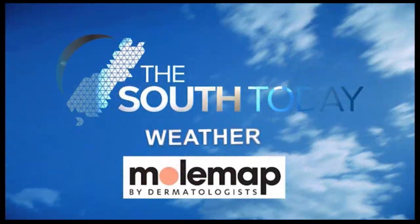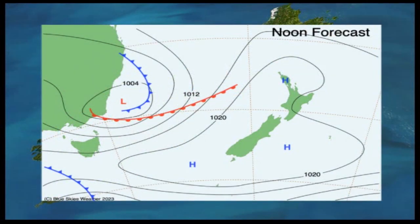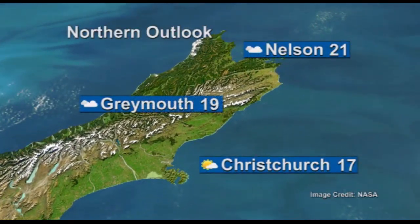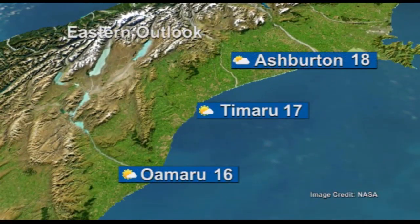Time now for a look at the weather — The South Today weather, proudly brought to you by MolMap, the skin cancer detection specialists. Airflow will remain light over the region tomorrow and through the weekend with mostly fine weather. At the top of the South Island, fine with light winds and high cloud, with 21 degrees in Nelson, 19 in Greymouth, and cloudy with nor'easterlies and 17 in Christchurch. Travelling to South Canterbury and North Otago, there's cloud about tomorrow with east to northeast winds, 18 degrees in Ashburton, 17 in Timaru and 16 for Oamaru.